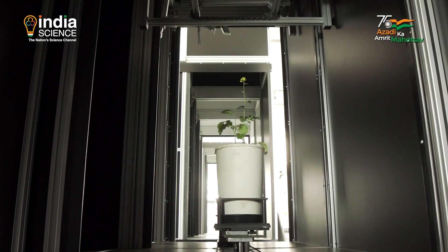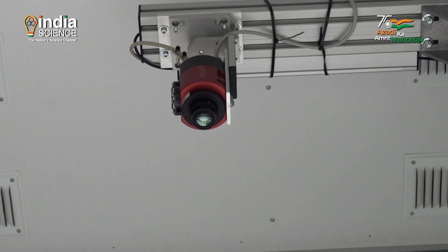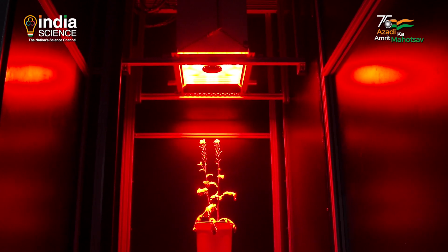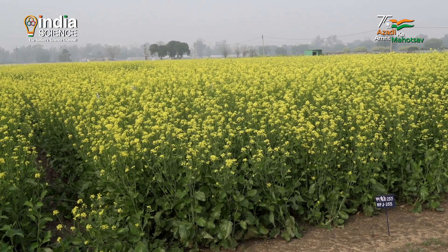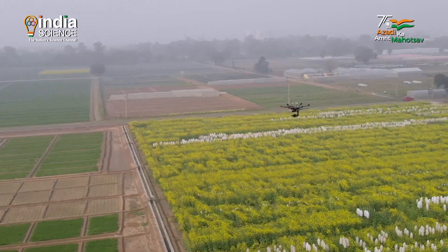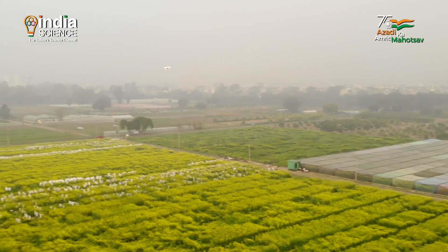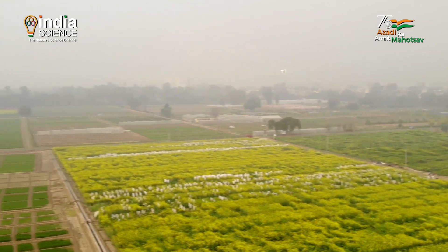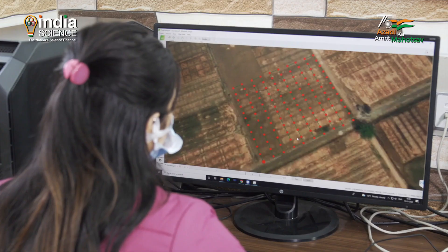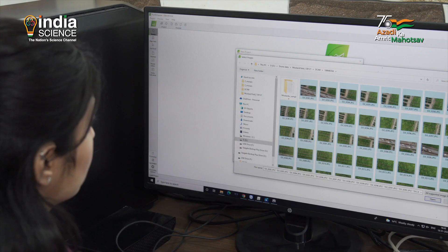Whole body scanning of plants is done using sensors both inside the greenhouse and in the field using drones. All the sensors can be put in the drone as well as in a mobile platform for taking images, so we can get the health data of the plant and measure various stresses.